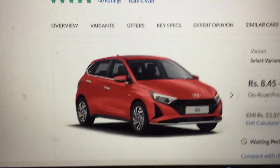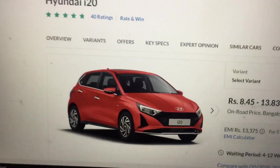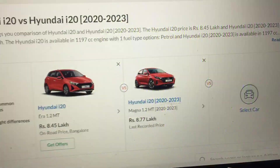As you can see, this is the Asta variant and there are a lot of changes inside it, except on the side. You can compare it with the 2020 i20, which used to sell at a good price.